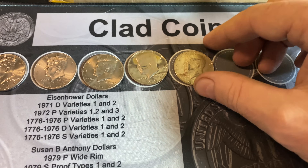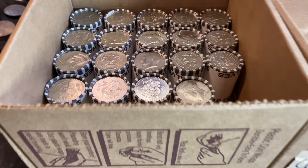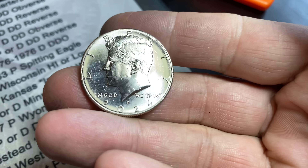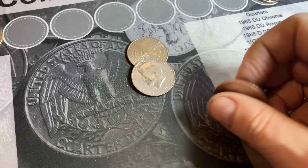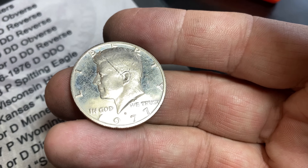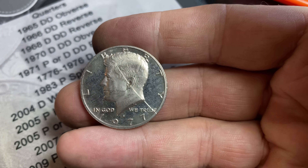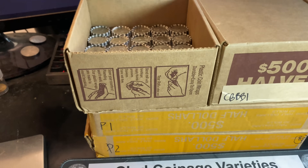1969 Denver. All we need is a 90 and a miscellaneous for a fill the board. Roll number 31 of box one — we just grabbed a 2024 Denver. I'm here because we got a proof coin, a 1977S. It's unfortunate that it has that scratch; otherwise it would have been pretty nice condition for a circulated proof. Either way, I'll take it — our second proof coin found in the first box.